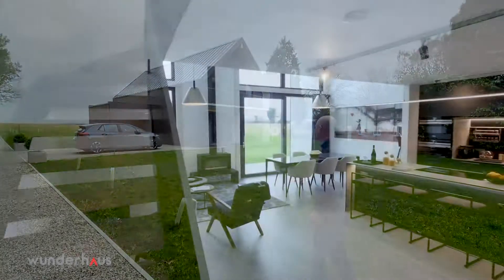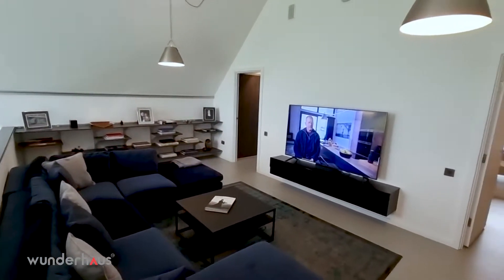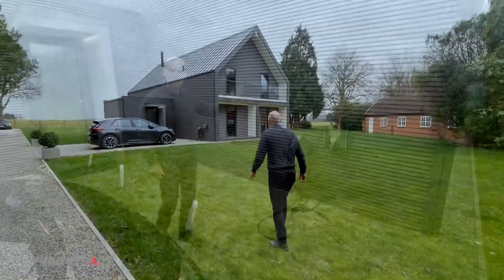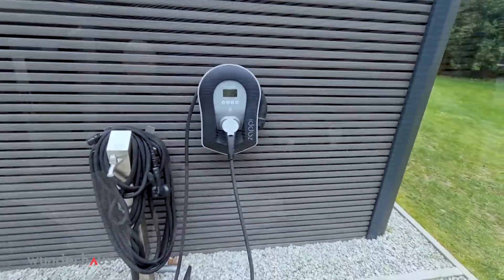We're here today at Wonder House. Let's go into the house and see what's available. There's a Zappy single-phase car charger to feed the vehicle and also can feed the grid.